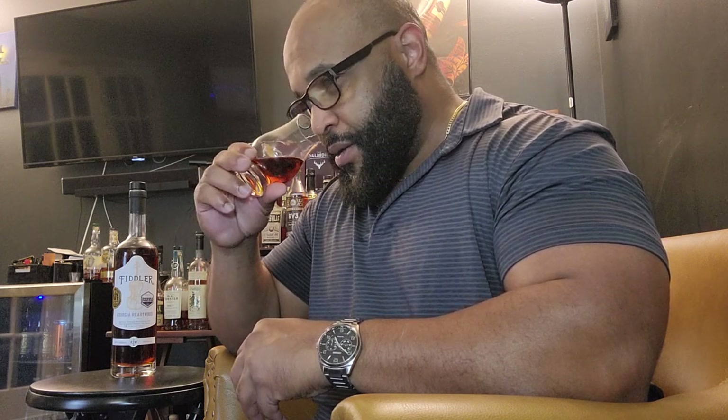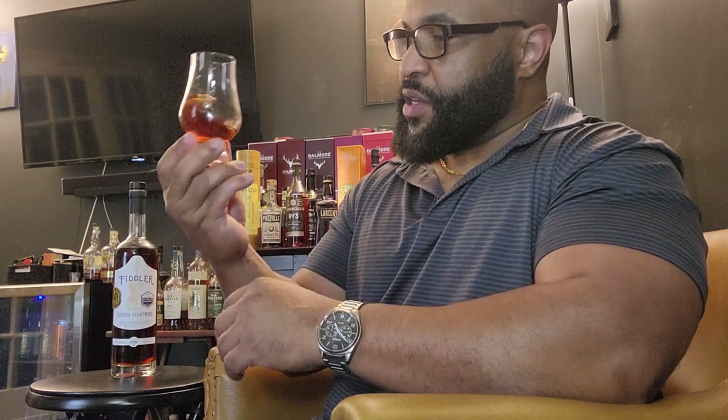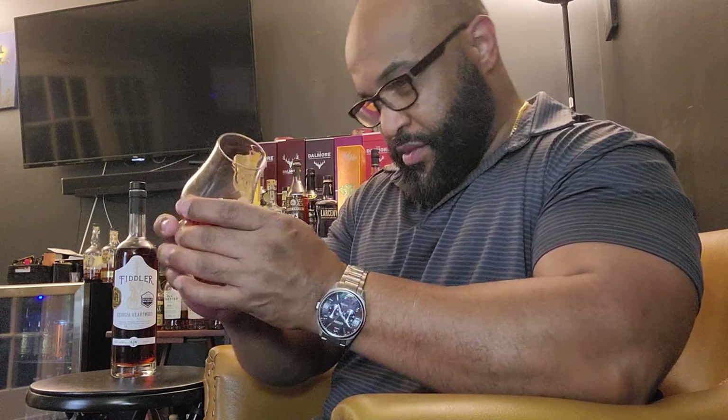Let's dig into it on the nose and see what Atlanta has to offer. It's a very rich profile — classic bourbon notes, very rich. Got your maple, vanilla, cherry, and oak. The vanilla is really pushing forward. I like the color of it — it's non-chill filtered.